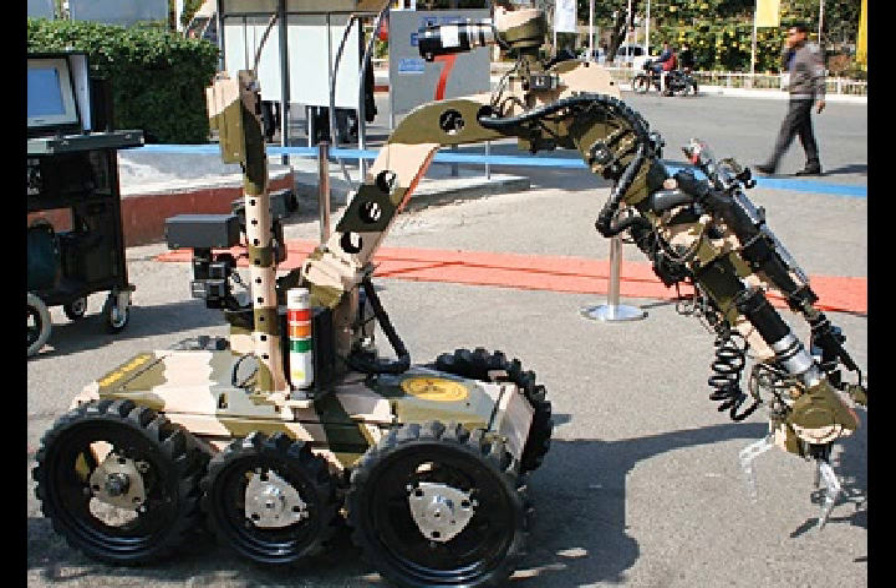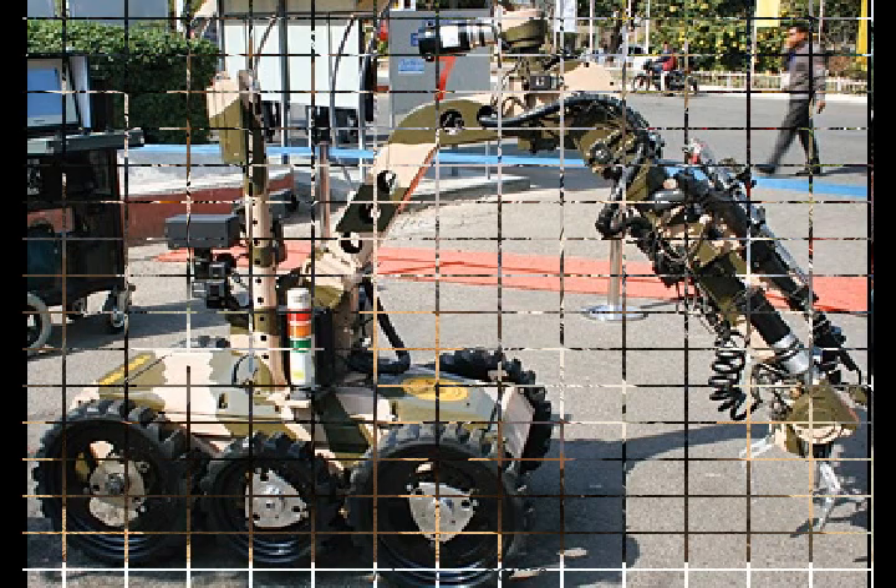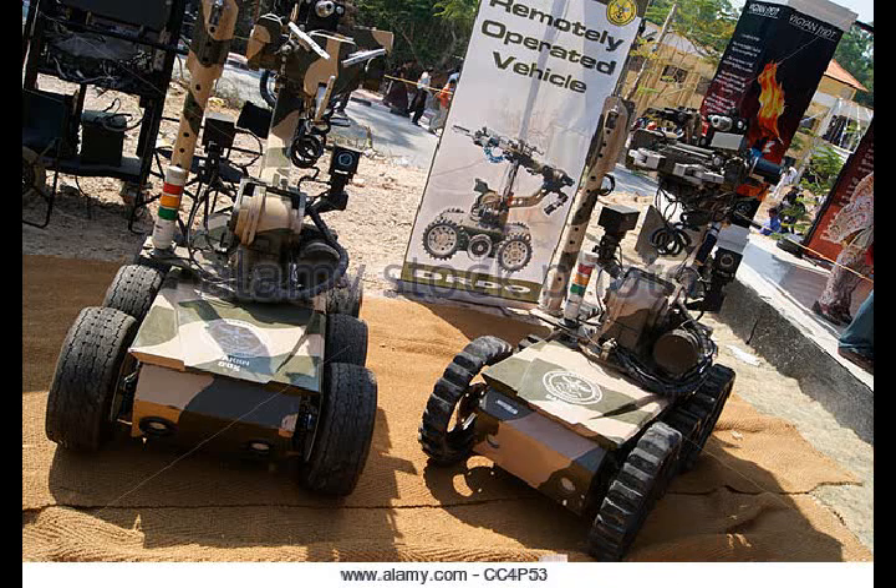As for the future versions of the DACH robot, these will be equipped with night vision devices, increased battery life, and the capability to survey nuclear, biological, and chemical contaminated areas. A gun-mounted version of the robot has also been under development at the R&D laboratory in Pune.